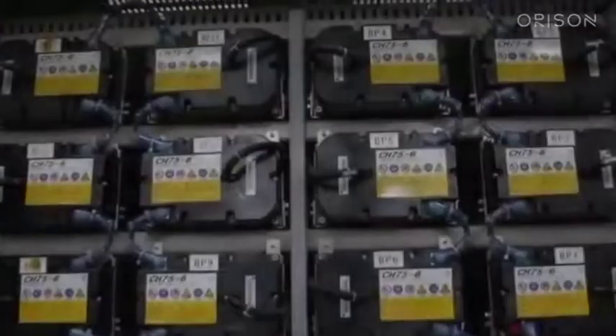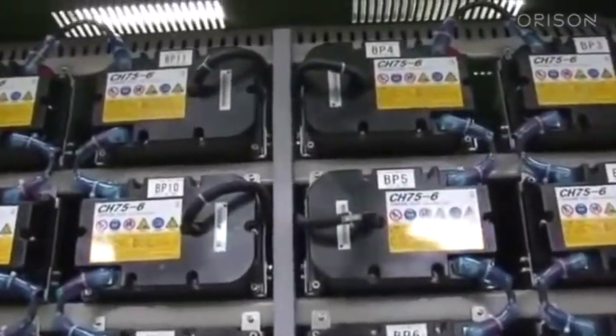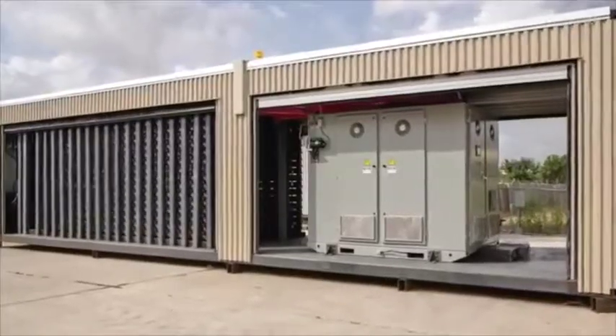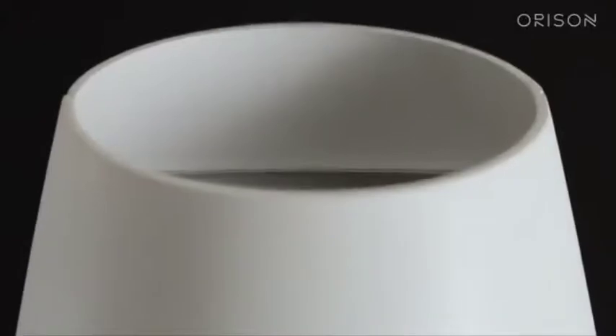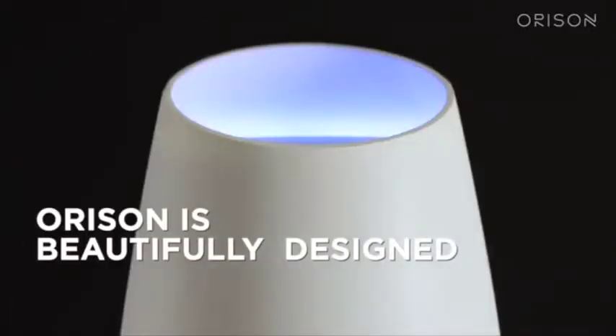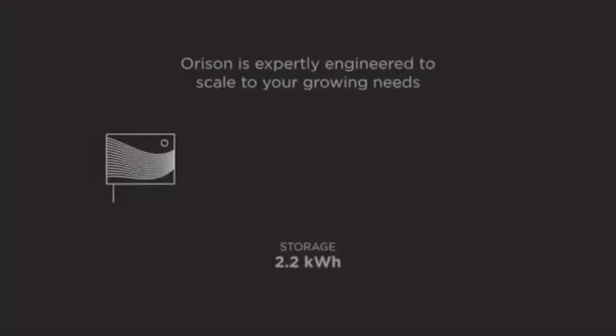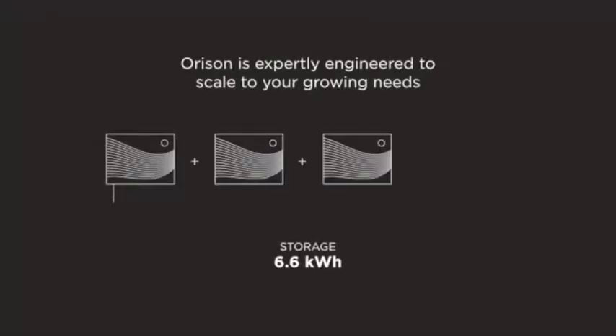We've been frustrated by the lack of innovation in moving to a clean renewable energy grid. Traditional energy storage solutions are complex, invasive, and clunky, and they're meant to be in mechanical rooms or outside. Orison is beautifully designed. It's the only plug-and-play solution on the market. We designed it to be lightweight, modular, and scalable so it can be rapidly adopted by the masses.